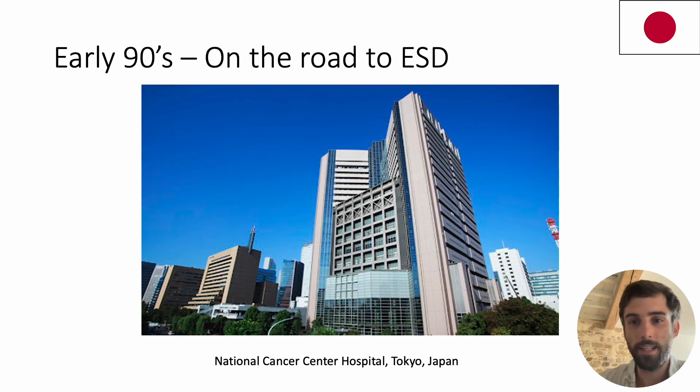In the early 90s, EMR became widely available, but R0 resection of lesions larger than 2 cm remained rare, unpredictable, and prone to numerous complications. A team at the National Cancer Center Hospital (NCCH) in Tokyo was the most advanced in optimizing existing techniques, given the major public health issue that stomach cancer represents in Japan.